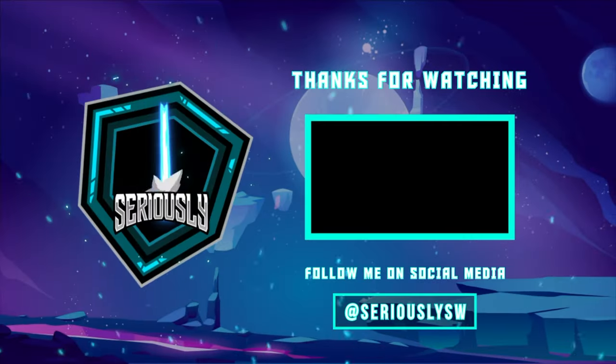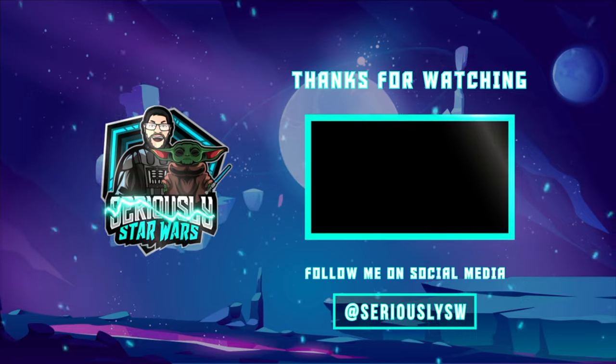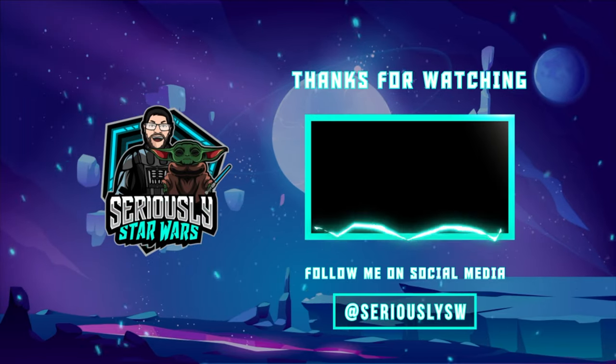That does it for my Star Wars haul for December 2022, including everything I got for Christmas 2022. Let me know down in the comments what your favorite item from this month's haul is, and also let me know what Star Wars related items you got for Christmas. If you enjoyed this video, hit that like button, subscribe to the channel, and click to watch one of my other reviews. Thank you so much for watching, and may the force be with you.